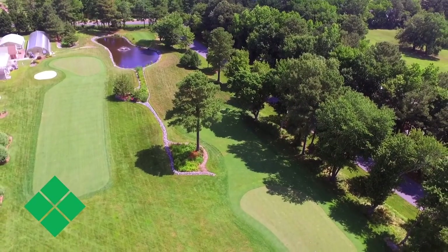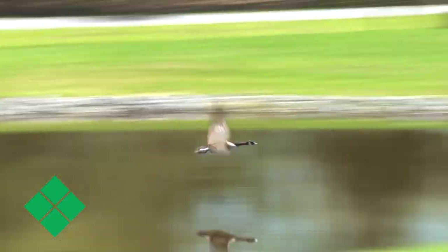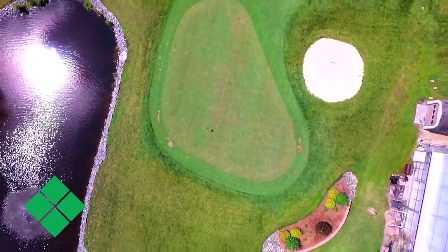We have a two-hole golf course here with all the different types of grasses that are used on the Delmarva Peninsula. Students get trained in equipment operation, treatment, fungicides, and different types of seeds or turf.